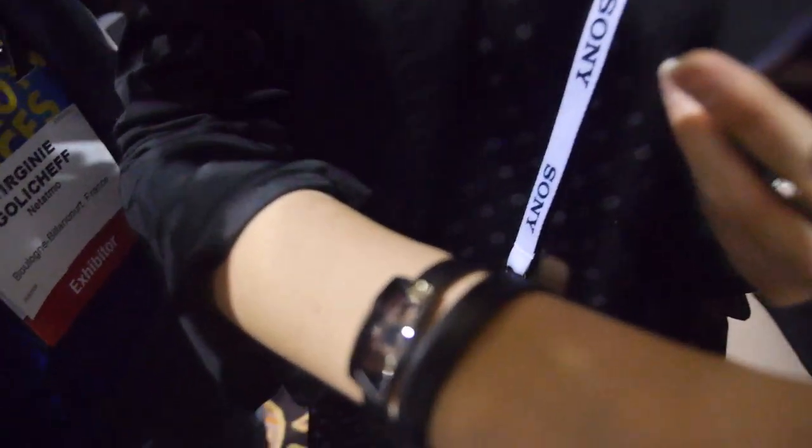We're here at CES 2014. Your company — let's talk about Atmo. We're at Atmo and we're launching today our third product, which is June. June is the first bracelet that measures sun exposure and gives sun protection advice.